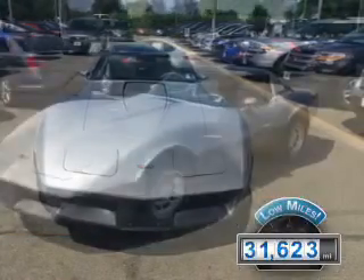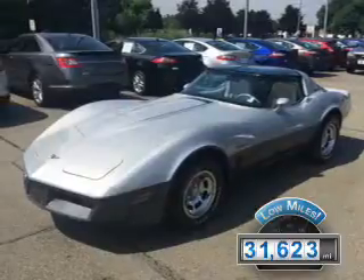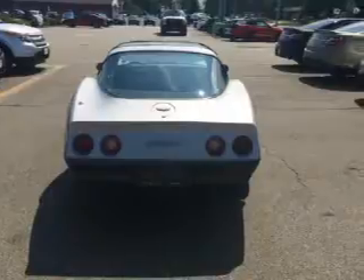With fewer than 35,000 miles, this vehicle has a long road ahead. The features include leather seats, power seats, and power windows.